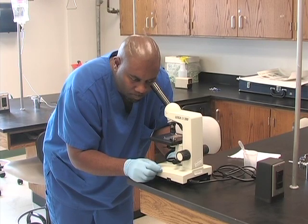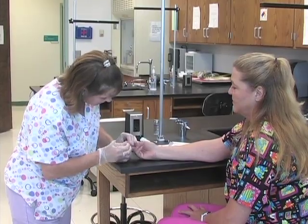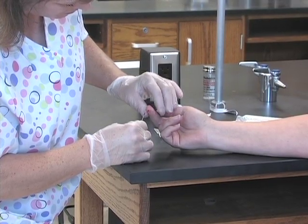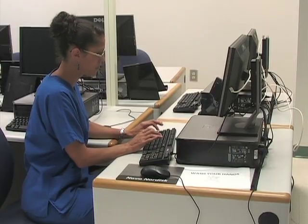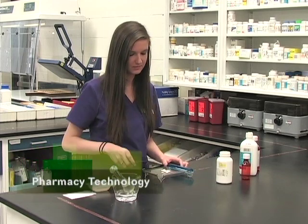Vance Granville's nationally accredited program features what is often called a one-plus-one option. That means that students complete a diploma in medical assisting in approximately one year, and then are encouraged to continue for a second year to earn an associate's degree.